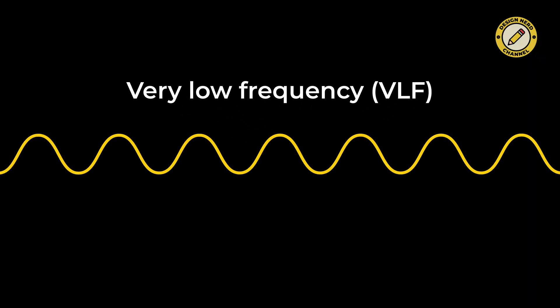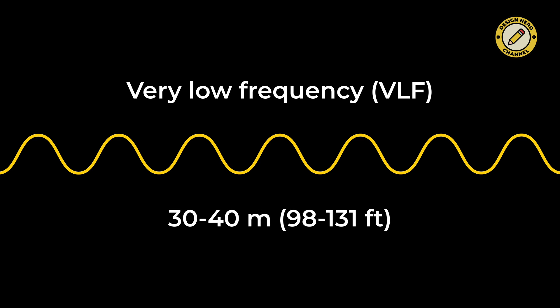For this reason, navies use very low-frequency radio waves, or VLF, for communication with submarines. These frequencies range from 3 to 30 kHz and can penetrate 30 to 40 meters into the ocean.